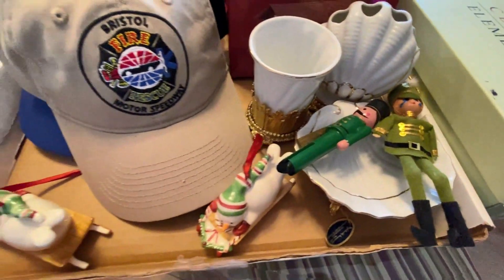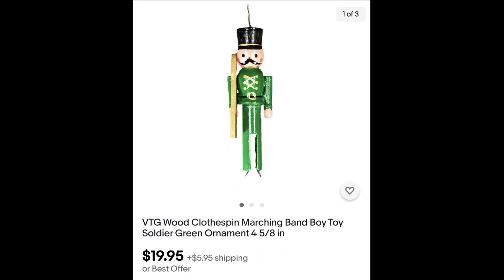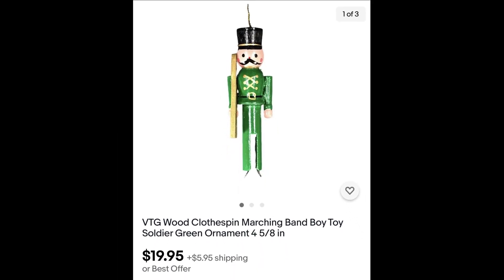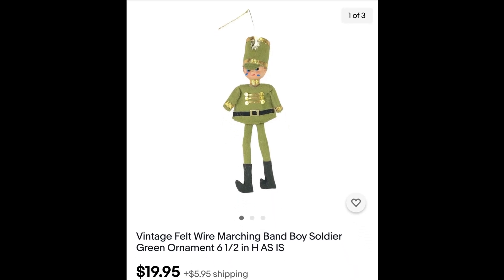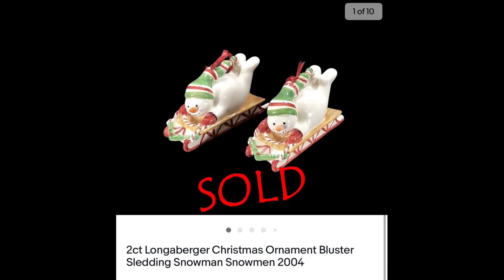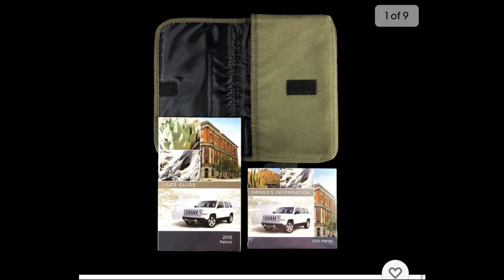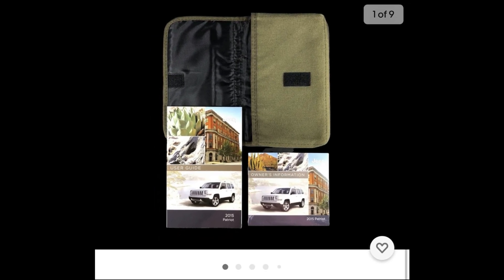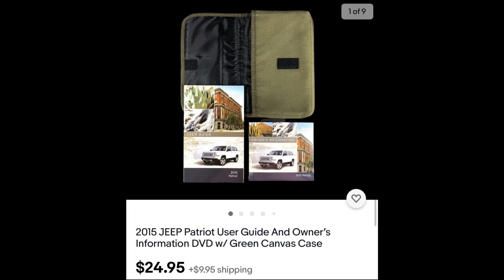I can't resist things that are cute and vintage. Listed this little clothespin marching band soldier ornament for $19.95. And this felt one, which I think is probably a lot older, listed that for $19.95. The Longaberger ornaments — the little snowmen — sold for $19.95 plus shipping. We also picked up a 2015 Jeep Patriot owner's manual in brand new condition, listed for $24.95 plus shipping.